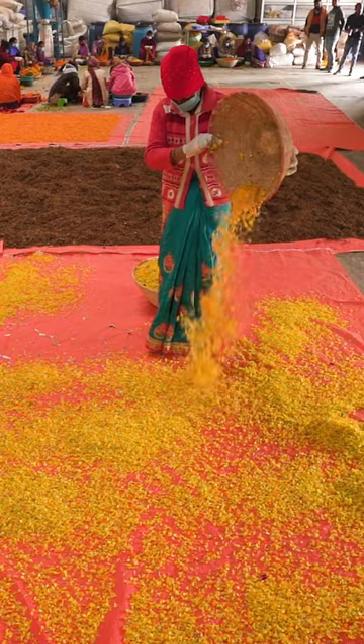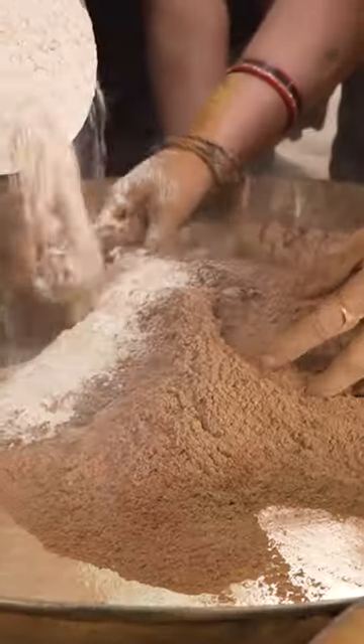Then they lay the flower petals out to dry on large tarps. Once they're dry, they grind them into a powder that is mixed by hand with water and essential oils until it reaches a clay-like texture.